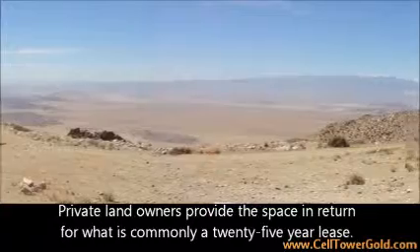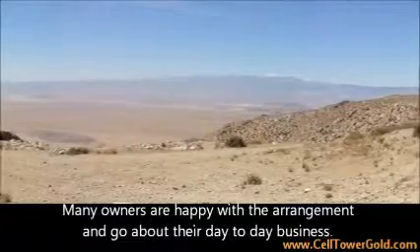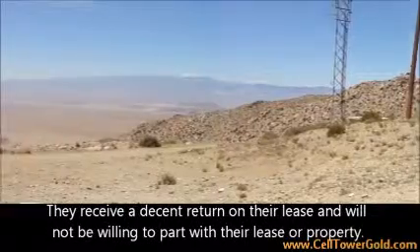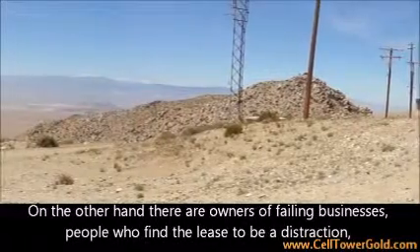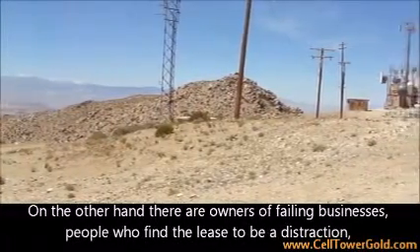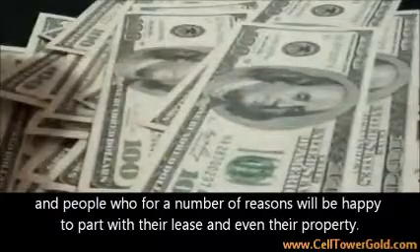Private land owners provide the space in return for what is commonly a twenty-five year lease. Many owners are happy with the arrangement, go about their day to day business, and receive a decent return on their lease, and will not be willing to part with their lease or property. On the other hand, there are owners of failing businesses, people who find the lease to be a distraction, and people who for a number of reasons will be happy to part with their lease and even their property.